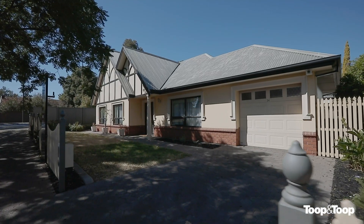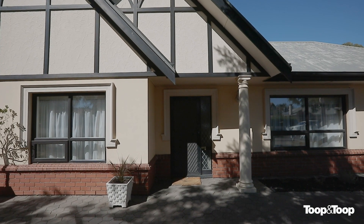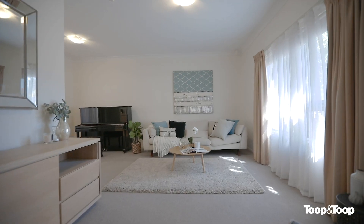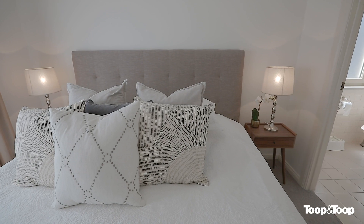From the moment you walk into this beautiful Tudor style home, you will feel relaxed with the well thought out floor plan, offering an entrance hall leading to the formal living and dining area. The master bedroom offers a walk-in wardrobe, ensuite shower and vanity.